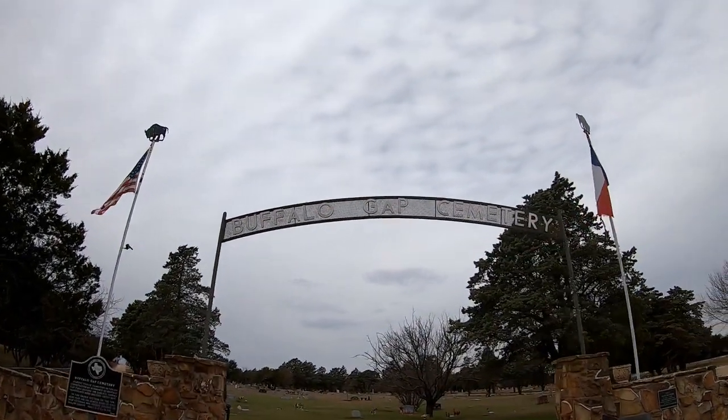Let's go in here and look for a geocache. I'm walking through the Buffalo Gap Cemetery looking for a geocache. Not only is a geocache here, but I have some family buried here. The wind's blowing, so let me get up here and I'll talk about that. The wind will probably be better in here.